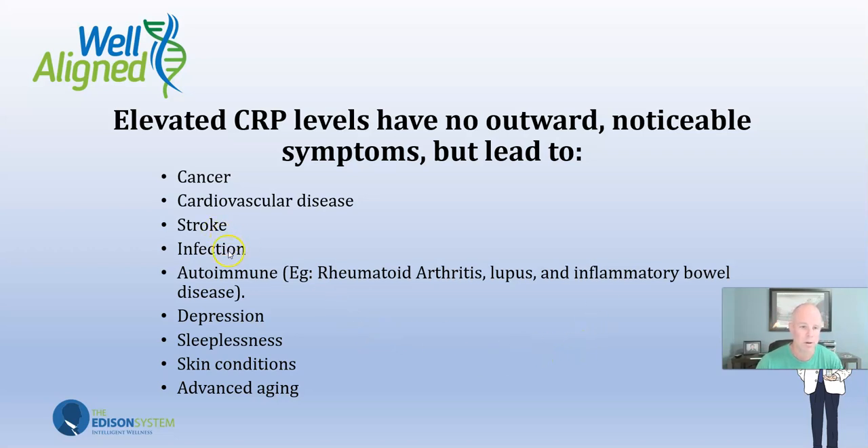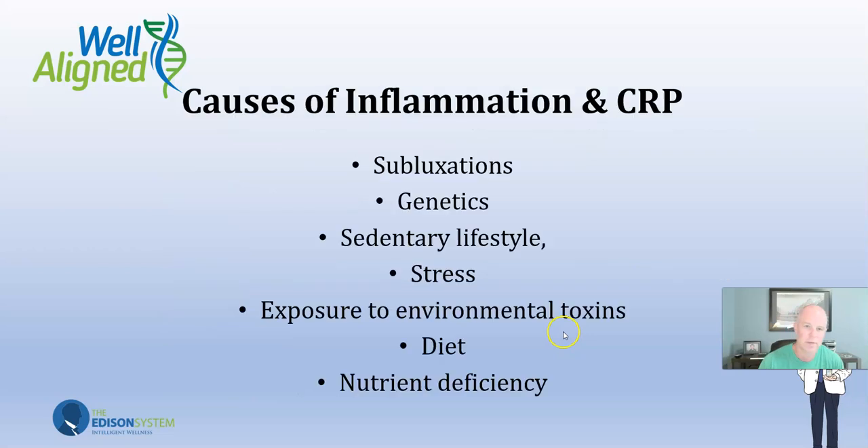Stroke, infection, autoimmune disorders like rheumatoid arthritis and lupus, inflammatory bowel disease, depression — all linked to inflammation. Alzheimer's is caused by inflammation. Insomnia, skin conditions like eczema, allergies, advanced aging — inflammation is like a fire in your body. It causes you to age quicker, and that happens because of elevated CRP levels.